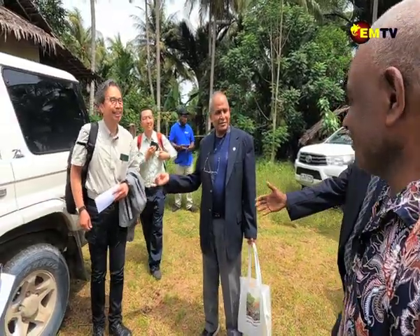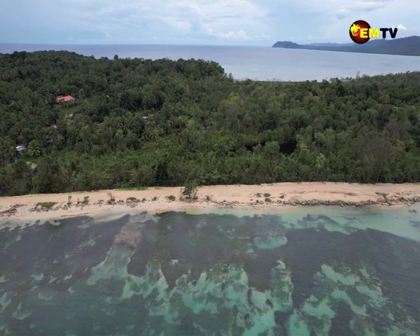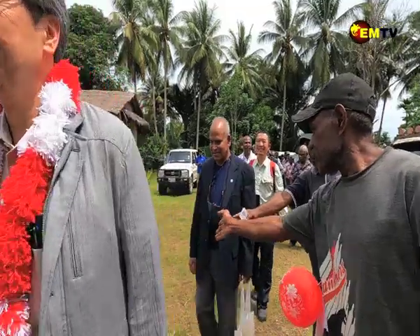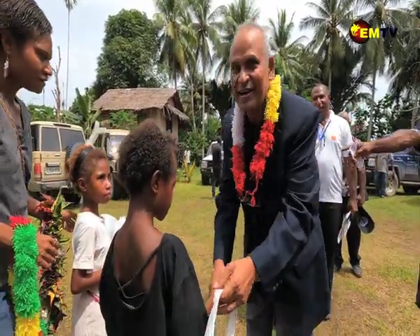The Food and Agriculture Organization, or FAO, has three main priority areas, as explained by the FAO PNG Head of Office, Mr. Bir Mandau, during the launching of the Saigon Naseri Project in Wewak.